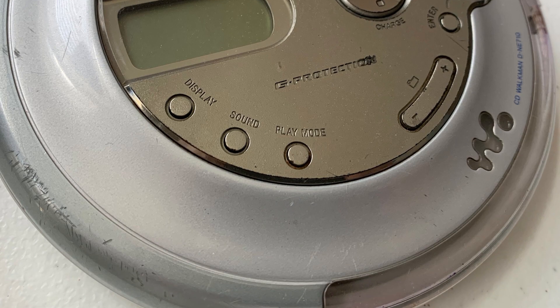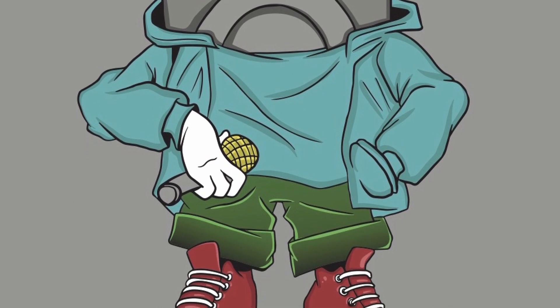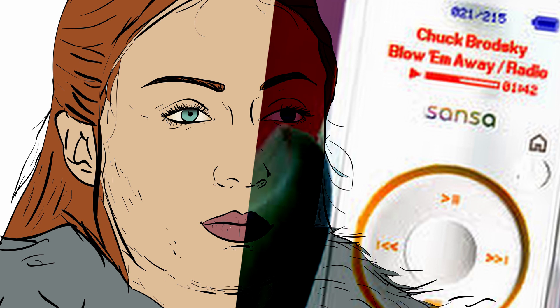In 2004, the iPod had dominated the personal music player segment, becoming the new digital Walkman of the new millennium. Many companies tried to get a slice of that Apple pie, but the iPod was more than just a product — it was a brand, a fashion statement. I was a teenager back then, and I remember exactly what the iPod represented: only the cool, rich kids had one.